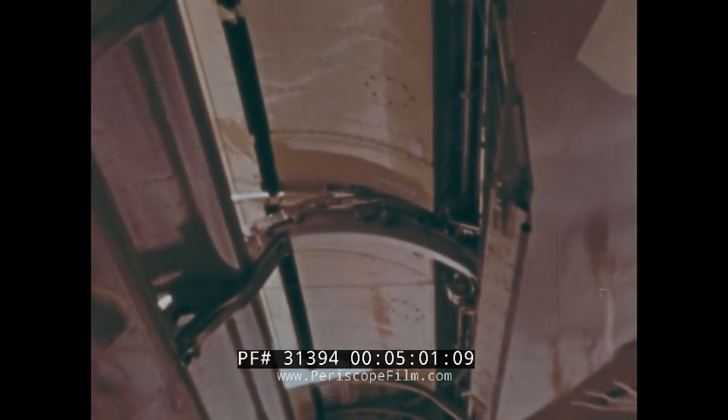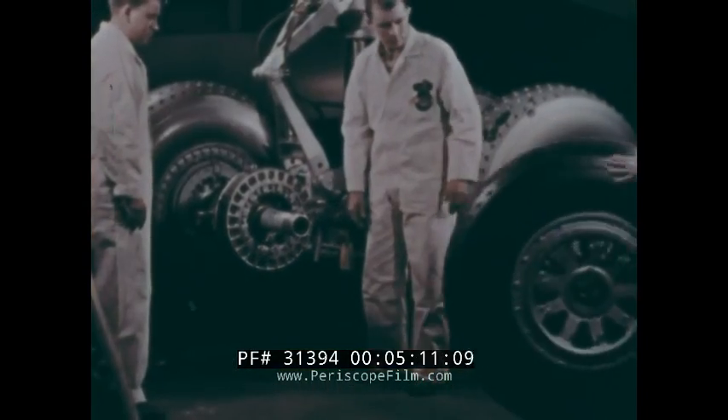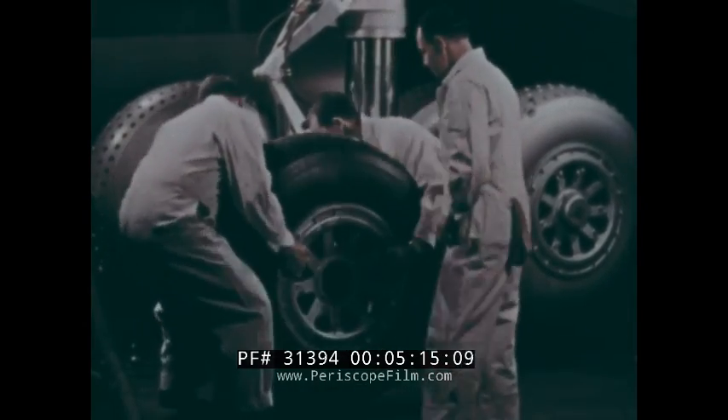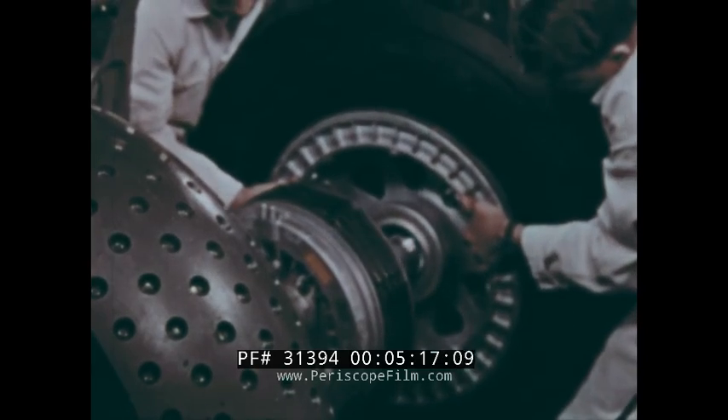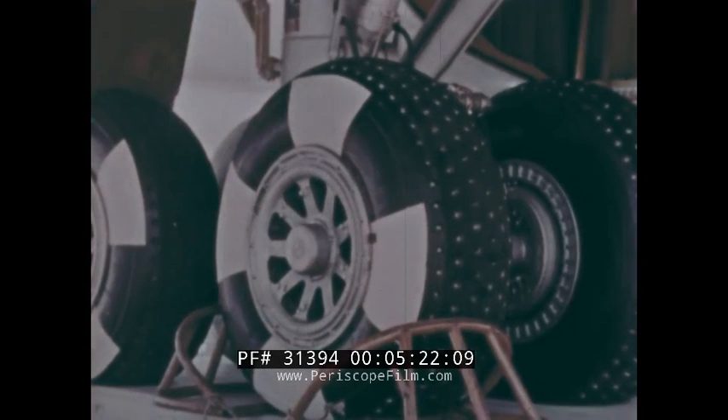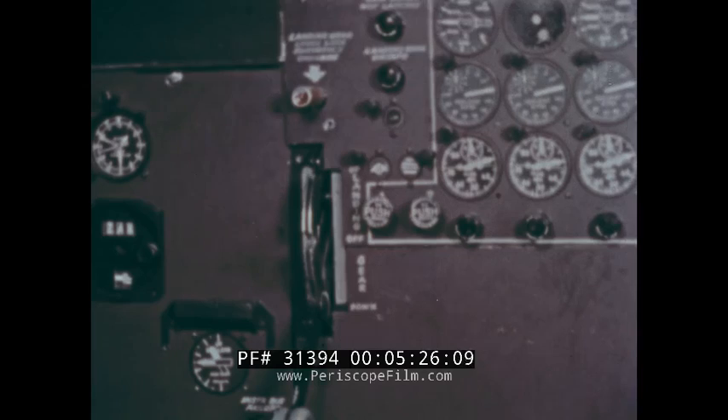There is exceptional accessibility to the flap tracks, hydraulic lines, and control cable runs. The Boeing jet transport is supported by a conventional tricycle landing gear incorporating four-wheeled main trucks plus a dual-wheeled nose gear. The four wheels of each main gear permit use of standard size wheels and provide increased tire surface on the runway, resulting in improved braking.